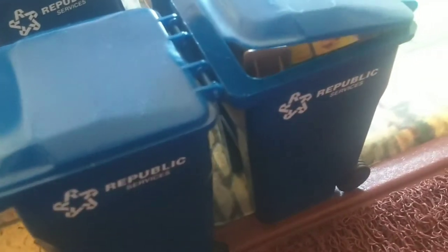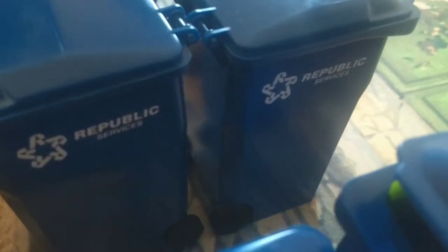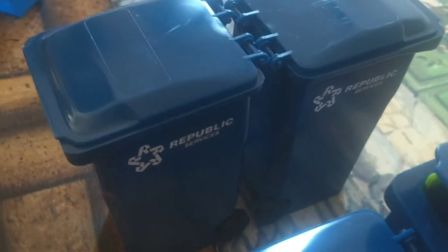Today we're going to show you these bins. They come from Republic Services. If you go to Google, you will probably be able to find Republic Services toys. I went to republicservices.com, but from there I had to do a little search. And this is what they look like.